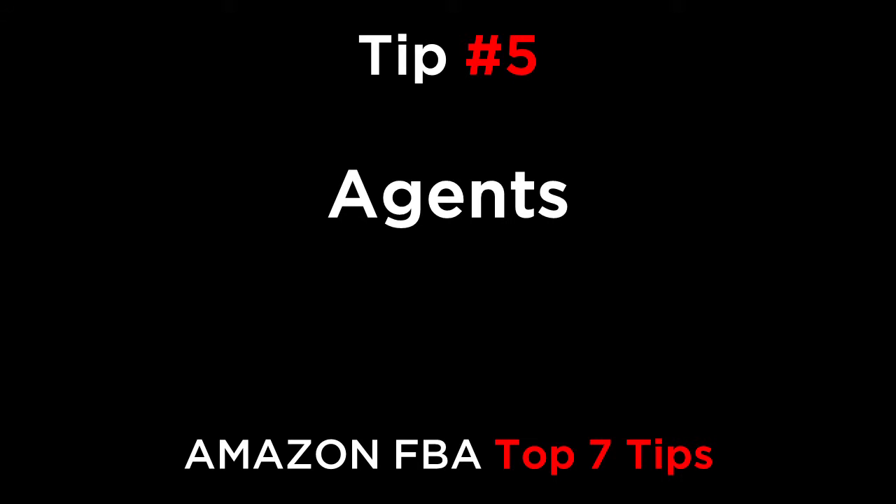Tip number five is Agents. You can use an agent to find suppliers for you. There are American companies with Chinese offices, foreigners living in China who provide these services, and also Chinese locals who can also source for you. I recommend testing them with one item to begin with and see how they do. For recommendations on how to find a good agent, join the Cash Cow Pro Facebook group.